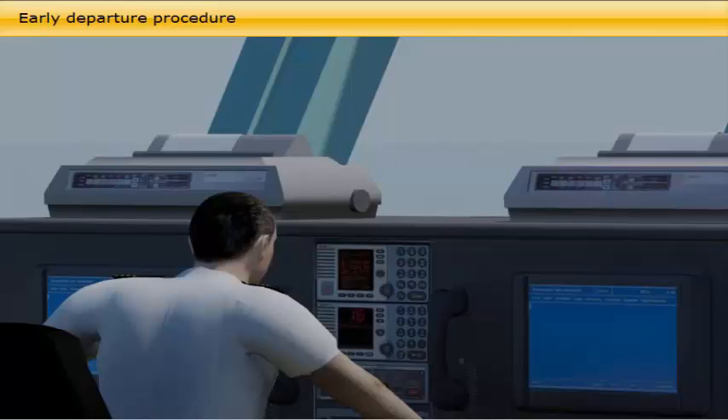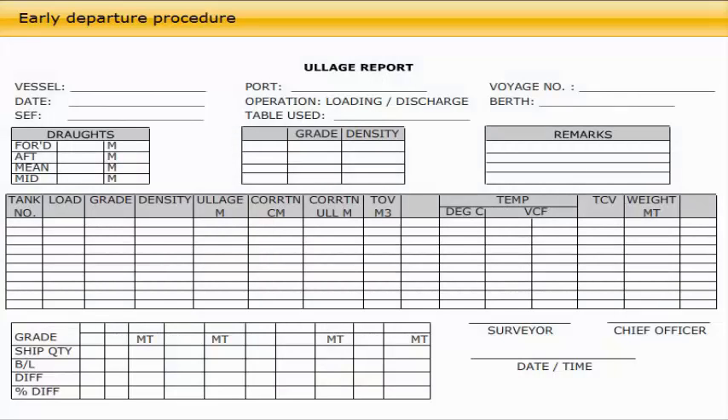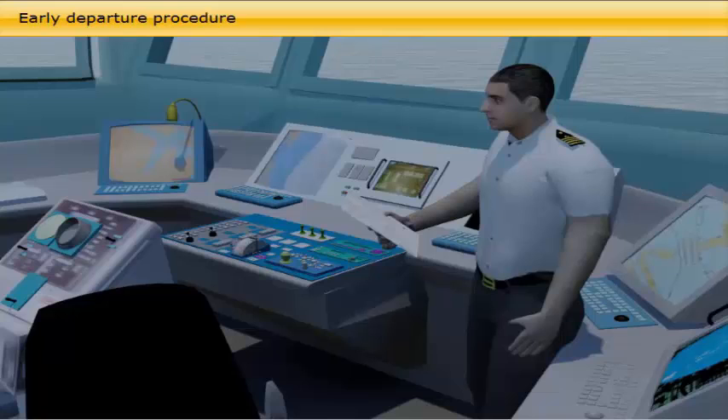Prior to arrival, the master has been approached with the question if he accepts the early departure procedure to be used upon departure. The owners and charterers must be informed and accept the procedure to be used. When a crude oil tanker has completed loading and the ship-shore cargo figures have been exchanged and found acceptable, the cargo documents certifying the origin, quality, quantity and ownership of the cargo will be released.